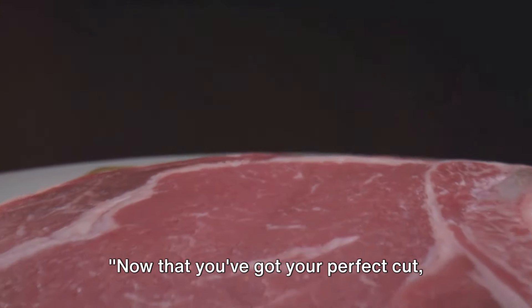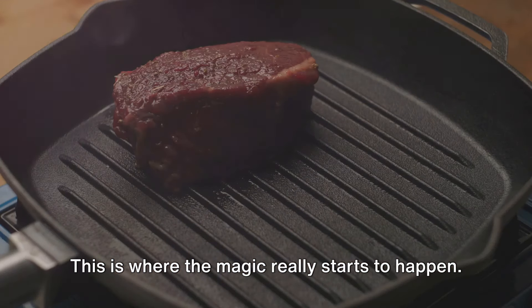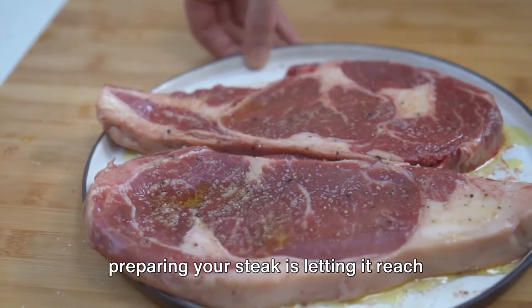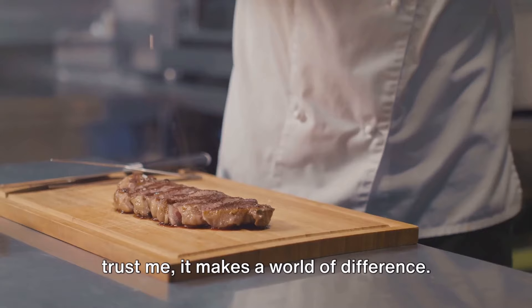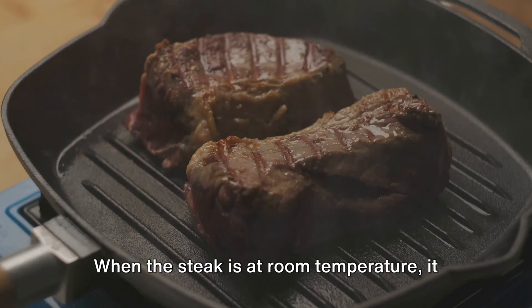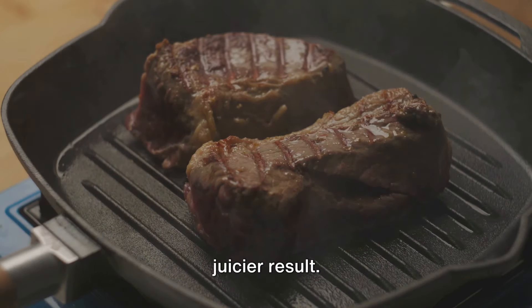Now that you've got your perfect cut, it's time for some prep work. This is where the magic really starts to happen. One of the most important steps in preparing your steak is letting it reach room temperature. This might sound like a small detail, but trust me, it makes a world of difference. When the steak is at room temperature, it cooks more evenly, leading to a tastier, juicier result.